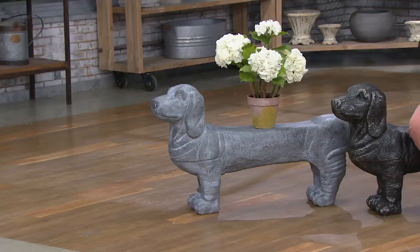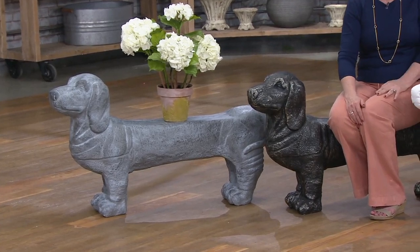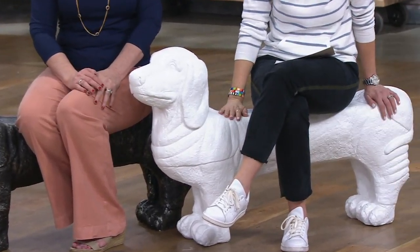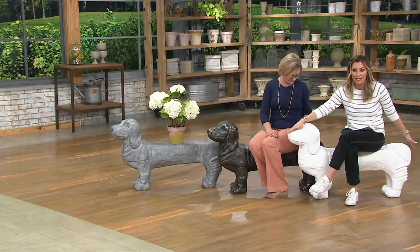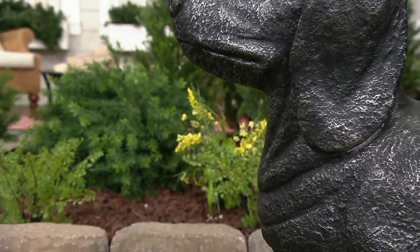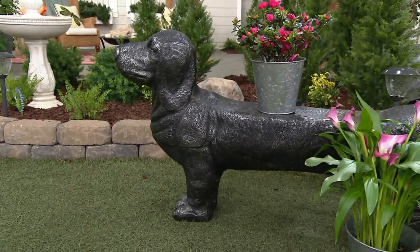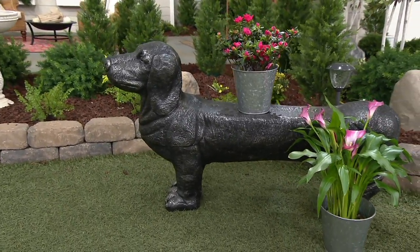I think this is even cute maybe in front of your doorway where you have to take on and off your shoes — in a mudroom for sure. Especially if you have that mudroom with the lockers, this would be great for the kids when they take off their muddy sneakers. It's 46 inches long from nose to tail, 25 inches high — a little bit lower than a normal bench, but so comfortable to get up and down from — and 11 inches wide, enough to comfortably sit and take that little rest.